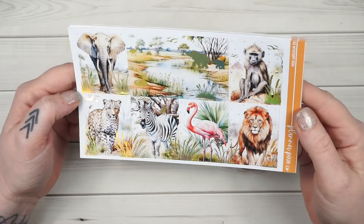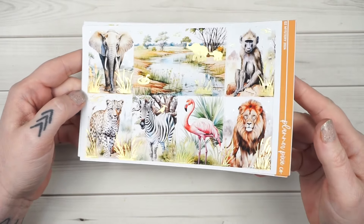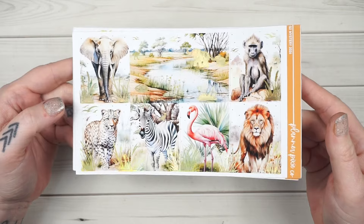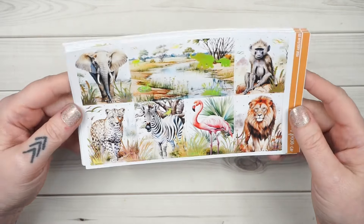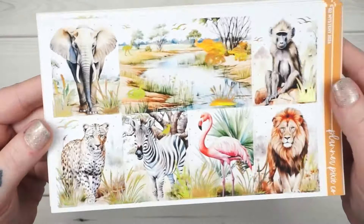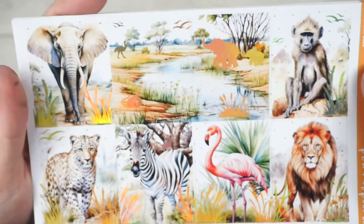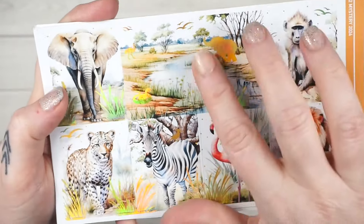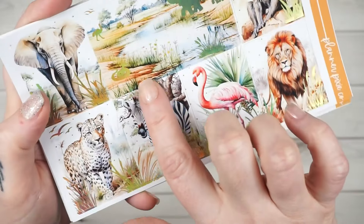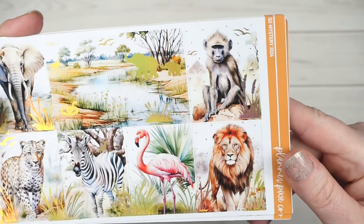It is a safari theme! I thought this would be really pretty for a summer kit, and I did go gold hollow on this one — just a little bit of weeds, bushes, and greenery all around the animals. Get a closer look: that double scene has some birds, an ostrich, a little snake on the bank, and a mama elephant with her baby elephant.